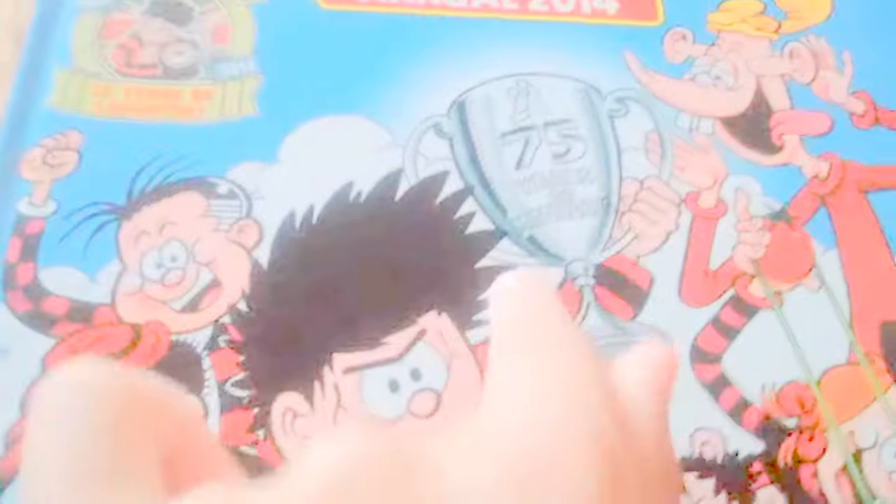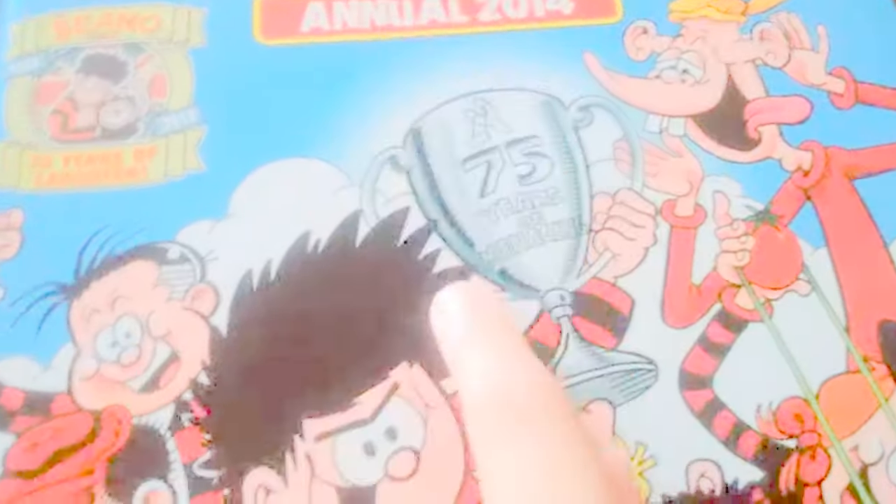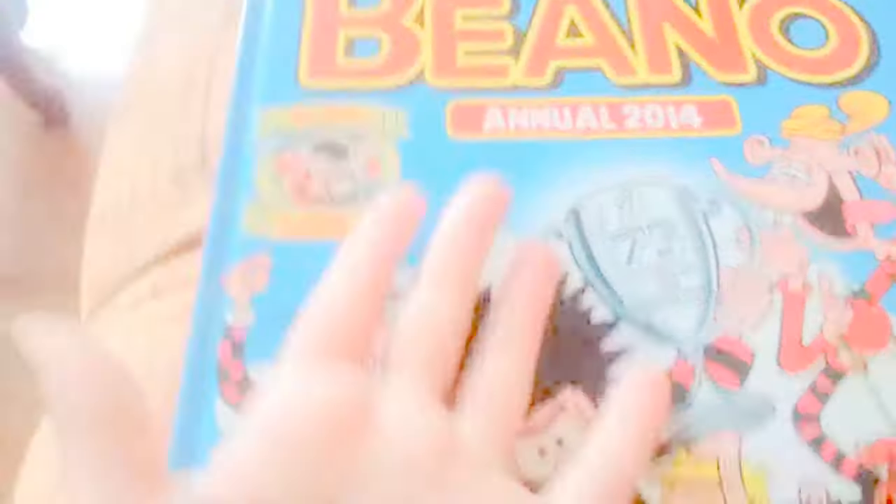If you look really close at them, you see they've been menacing for 75 years, which is awesome. 75 years of menaces — epic menaces!